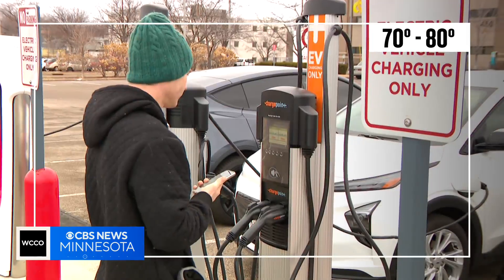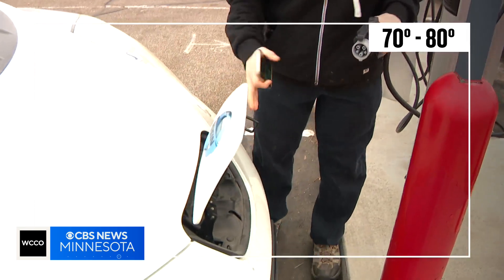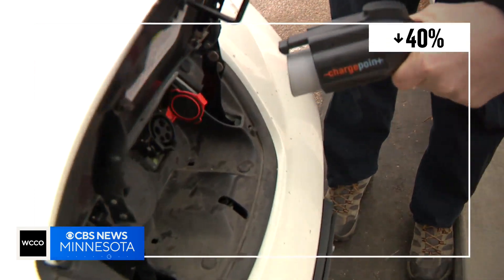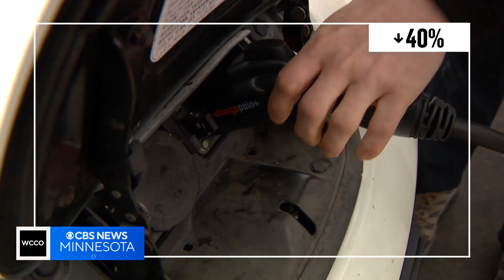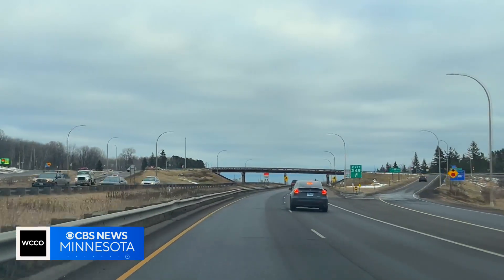The number one question I always get is about range and how it's impacted during wintertime. The ideal outdoor temperature for any EV battery is 70 to 80 degrees — they can lose up to 40 percent of their range just from the cold. While it's above freezing during our trip, neither car is living up to its expected range.